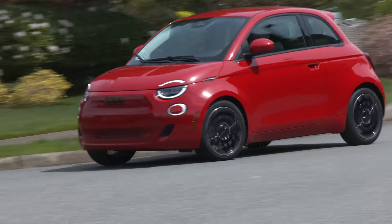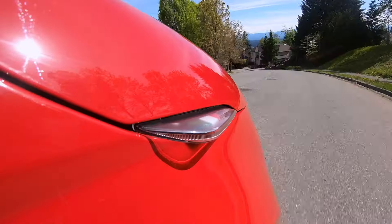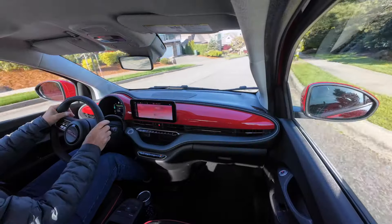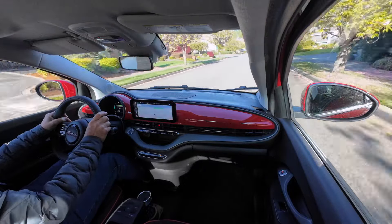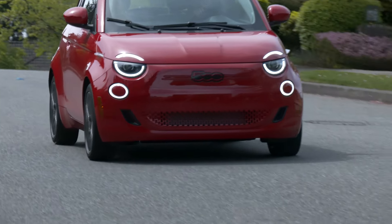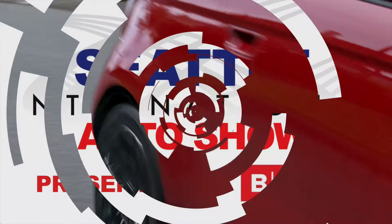Buy the vehicle that's right for your needs. Getting one means going to the Fiat USA website — chances are you'll be picking it up at a Chrysler, Dodge, or Alfa Romeo showroom. For the Seattle International Auto Show, I'm Tom Volk.